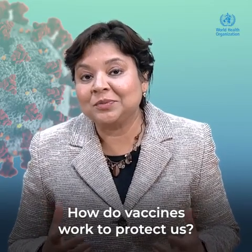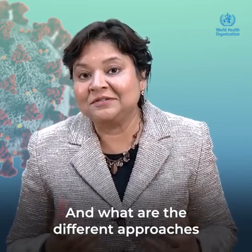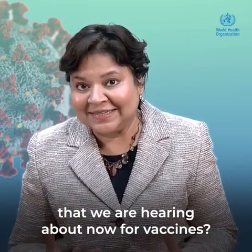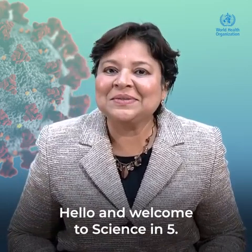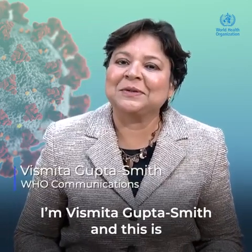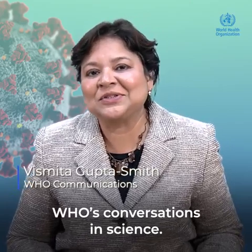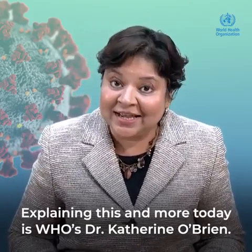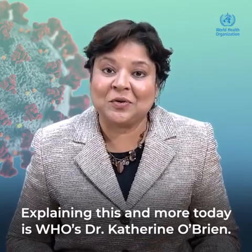How do vaccines work to protect us? And what are the different approaches that we are hearing about now for vaccines? Hello and welcome to Science in 5. I'm Vismita Gupta-Smith, and this is WHO's Conversations in Science. Explaining this and more today is WHO's Dr. Catherine O'Brien.